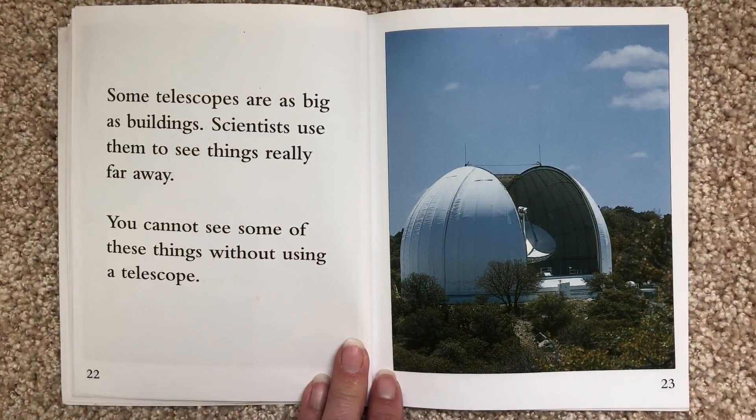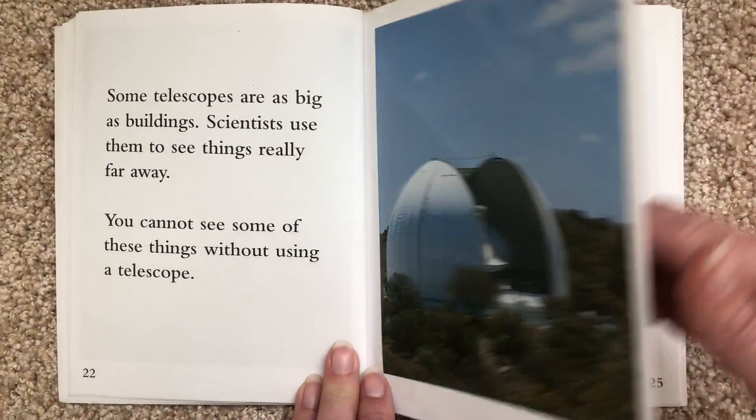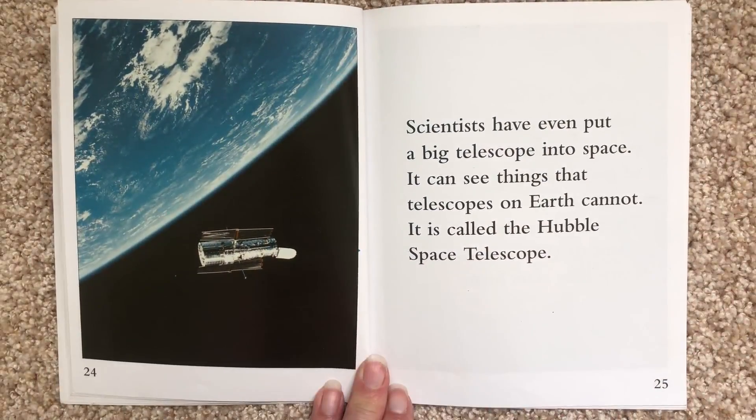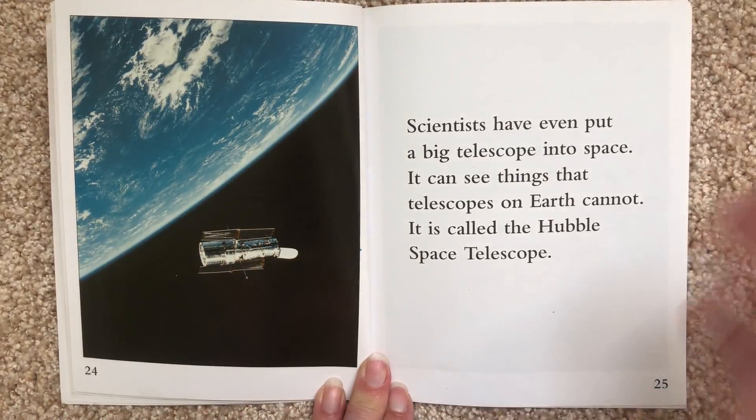Some telescopes are as big as buildings. Scientists use them to see things really far away. You cannot see some of these things without using a telescope. Scientists have even put a big telescope into space. It can see things that telescopes on Earth cannot. It is called the Hubble Space Telescope.